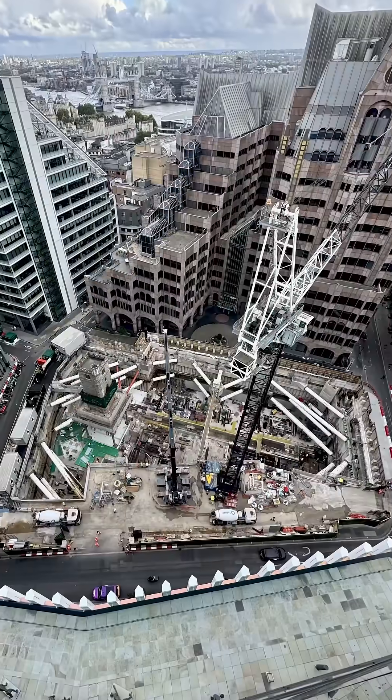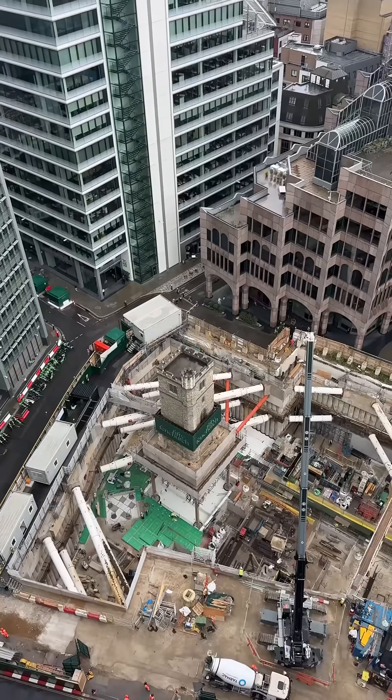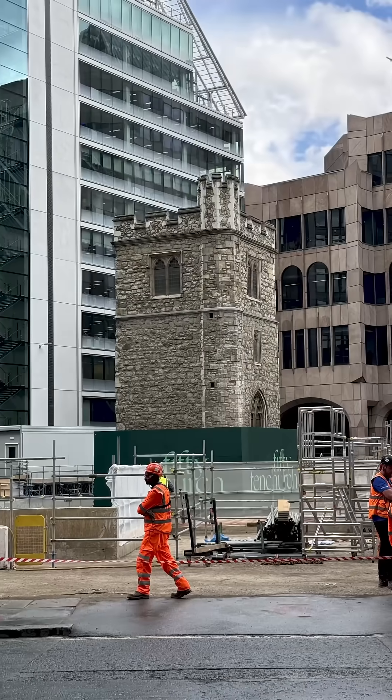I love looking down on sites like this — it is absolutely fascinating to see all the stuff going on down there. That church tower preserved in the middle, that 700-year-old piece of history on stilts right now, is an incredible feat of engineering. It just speaks to the amazing things that men and women in construction are doing every day to shape our world.